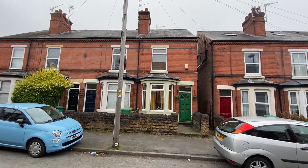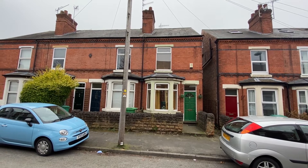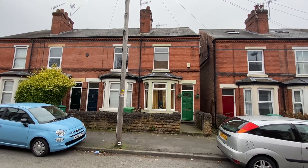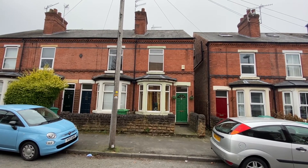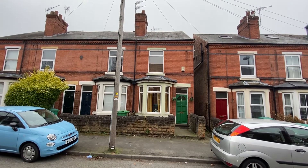We're here on Crossman Street, just a short walk away from Mansfield Road's fantastic range of amenities, for a video tour of this well-presented and characterful three-bedroom end-terrace family home, offered to the market with no upward chain and ideal for a first-time buyer looking to step on the property ladder.